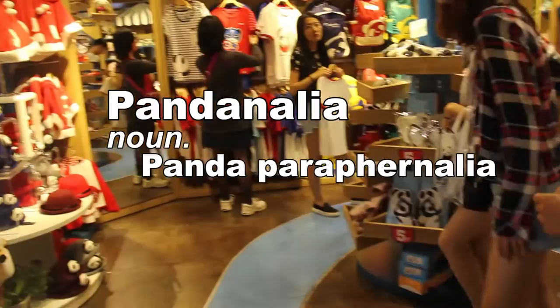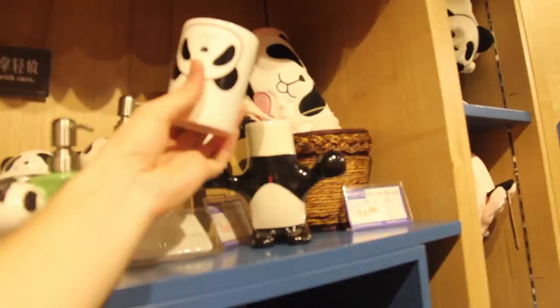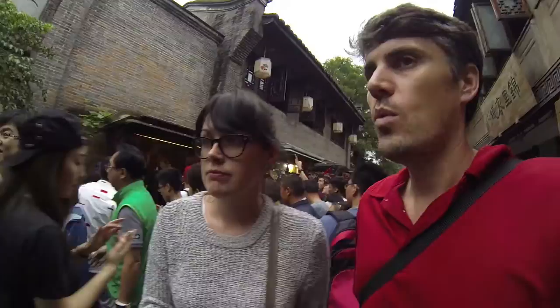I want to see what panda nail art they have. This is exactly what I need to keep warm. Look, it comes with mitts. It's too fresh, it's so green. The people who work here are dressed up in cute costumes.